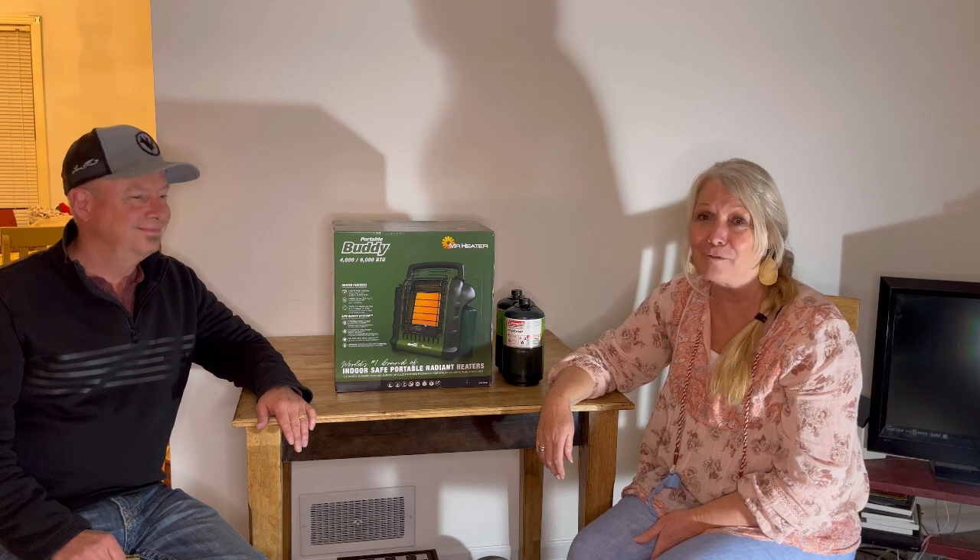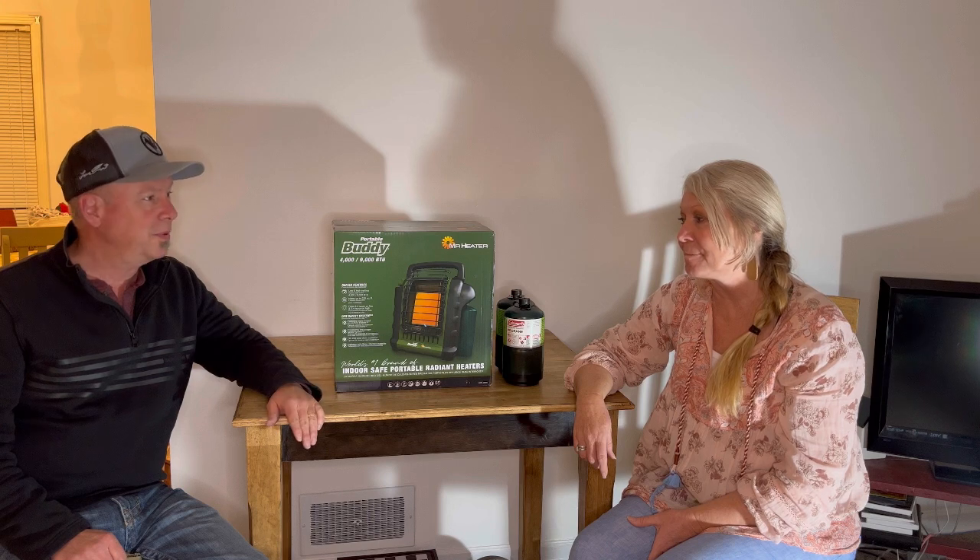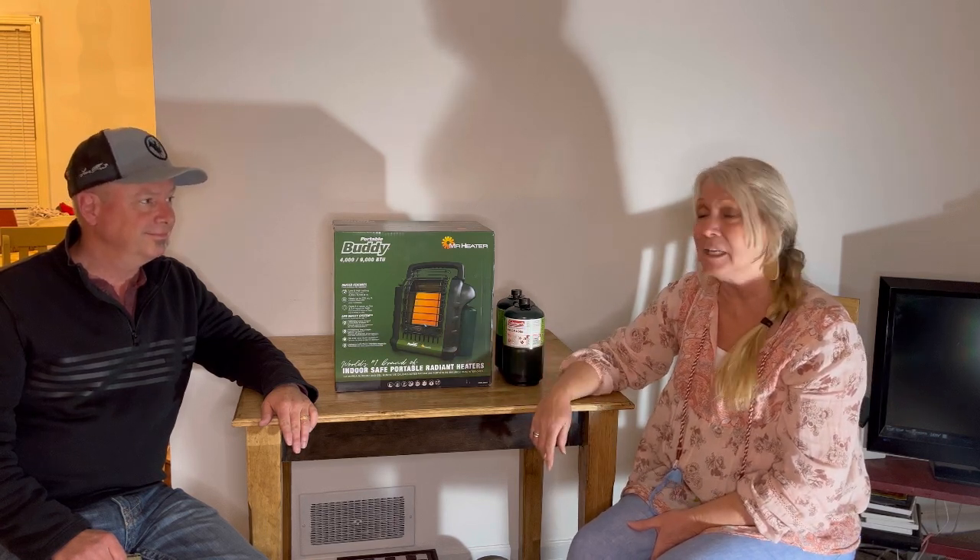The weather here has been absolutely crazy and they're saying we may lose power. Since we are not in the country — as you know, we're in the city — we don't have our wood stove to rely on. So this 4,000 to 9,000 BTU little heater that can be used inside may save us in case we lose electricity. This is the perfect time, with the storm upon us, to unveil this heater. It's supposed to be the best, safest indoor heater.